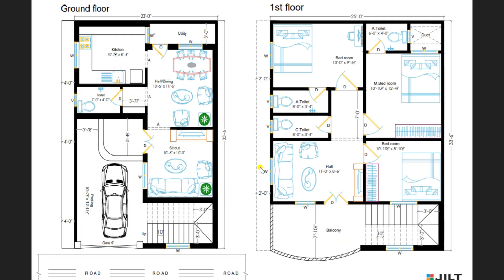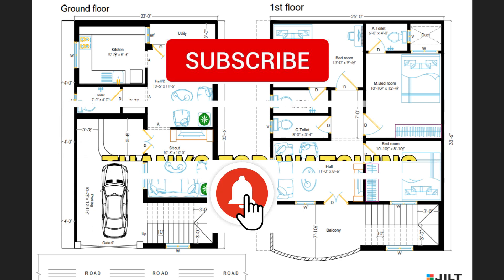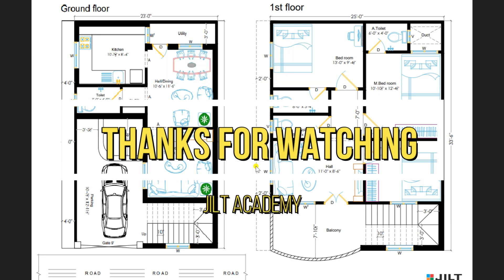Friends, I request all viewers to kindly subscribe to our channel and share the video with near and dear ones. Thanks for watching.